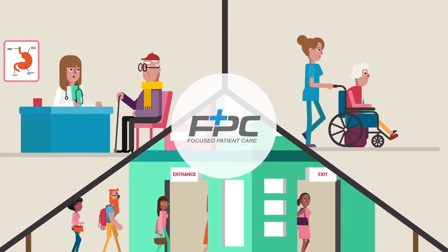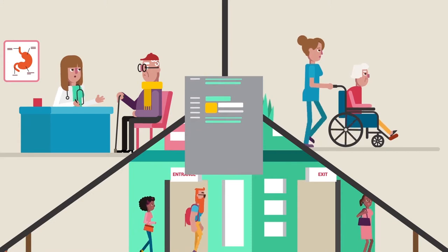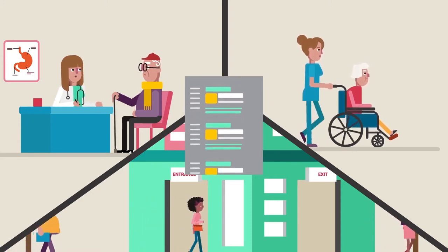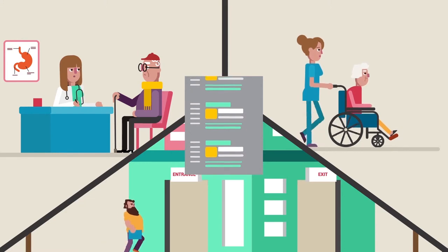This is where Rawlins' focused patient care system takes control. Designed by clinicians and hospital administrators, intelligent software captures and prioritises tasks, monitoring patient care activities at all times.